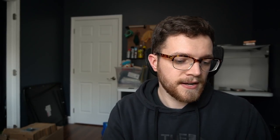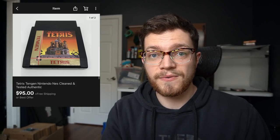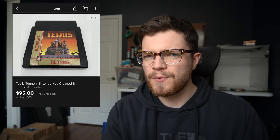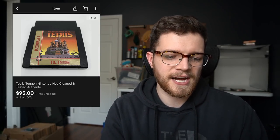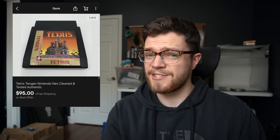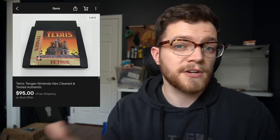This first one is Tengen Tetris — not the normal Nintendo Tetris cartridge, but the Tengen version. I'm not exactly sure of the history, so you guys can let me know in the comments why this one's so valuable. But I got $95 for this and it sold fairly quickly, I think within a week. So that's definitely a good one to be on the lookout for.